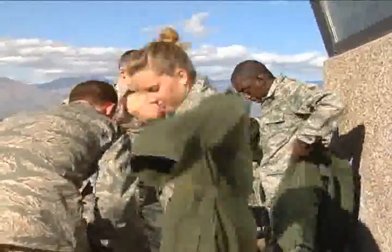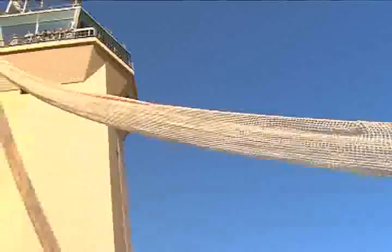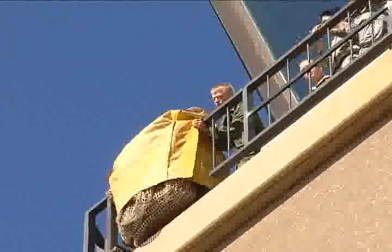Air traffic controllers practiced emergency evacuation procedures on Davis-Monthan Air Force Base this week. The control tower cab is located ten stories off the ground and security is tight. Therefore, emergency egress requires a unique method.